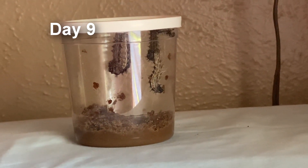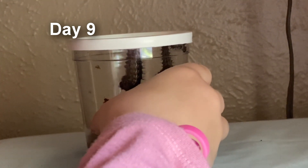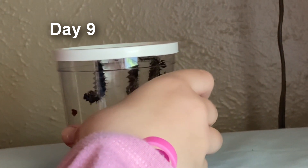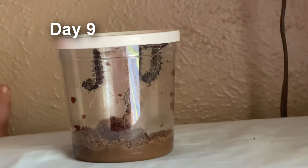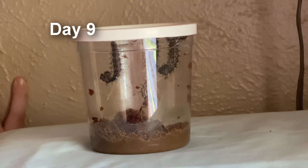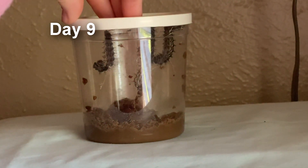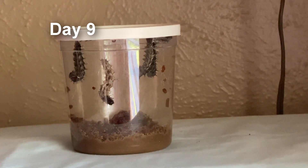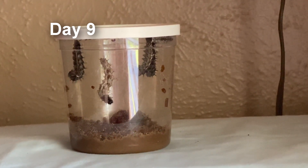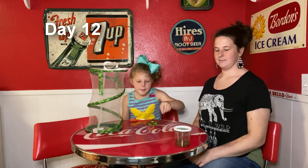The instructions say to let them hang for about three days, but as you can see we still have a little bitty caterpillar. If those turn into butterflies and that one still doesn't, we're going to try again with it because it's still really little. Four are hanging from the lid, and hopefully that fifth one will make it to the top.